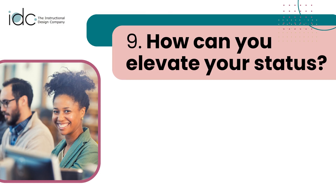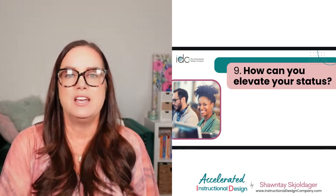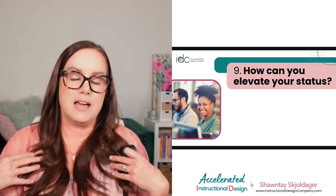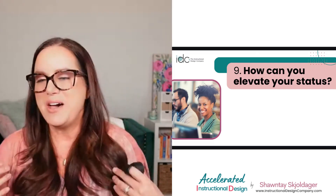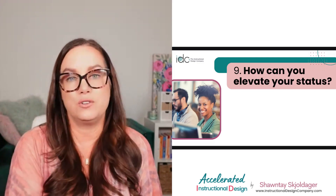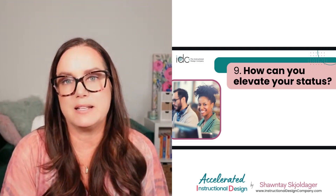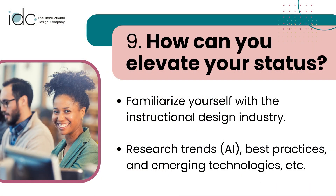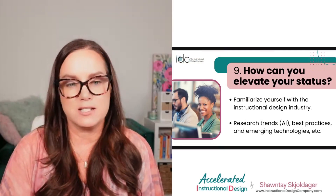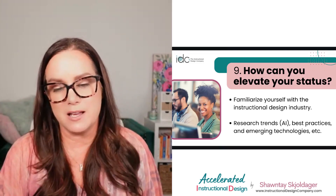Number nine: how can you elevate your status as an instructional designer? Make sure you're super familiar with the industry — know who the influencers are, stay current on new research, and follow ATD, which is the world's largest talent and development organization. They periodically publish reports on trends, and your local chapter is a great source too. Follow blogs and newsletters from people in the space and join weekly sessions like this one to stay educated on what's trending.